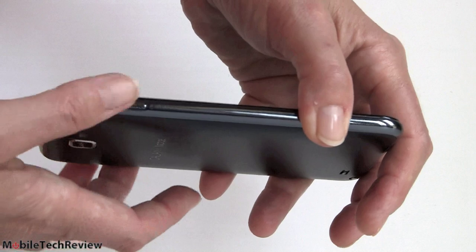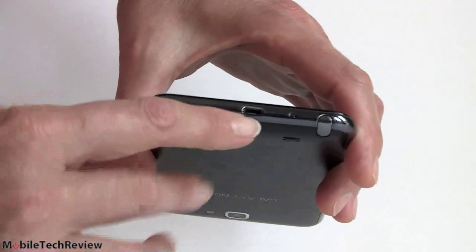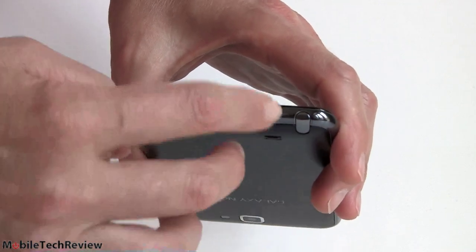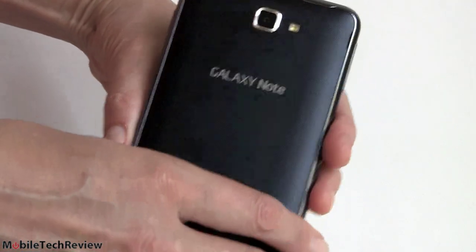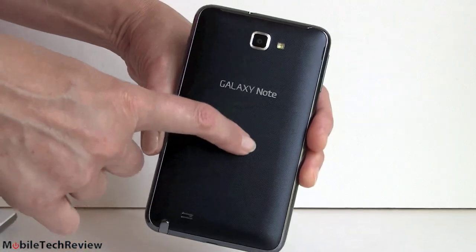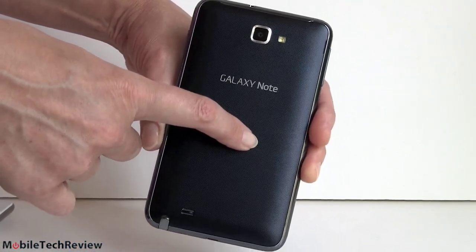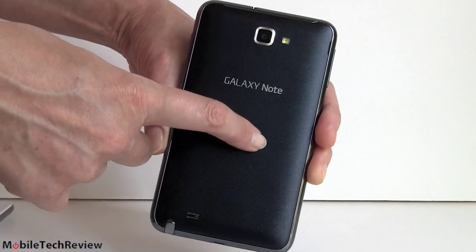Volume controls are right here, almost diametrically opposed to the power buttons — I tend to squeeze one when I mean to squeeze the other, but c'est la vie. Micro-USB port at the bottom, your S-pen slot is there, and another microphone hole. The back is matte plastic with a texture. Very little, if anything, is changed on this other than software carrier customizations with T-Mobile and the addition of the HSPA Plus 42 megabit per second radio.